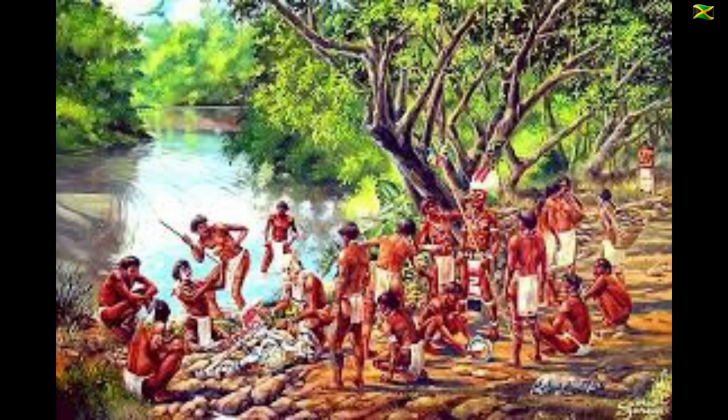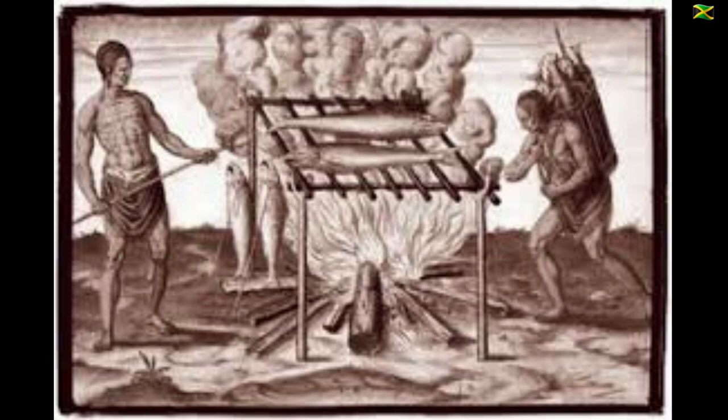One of the earliest people to live in Jamaica was the Taino, who arrived on the island around 800 CE. They settled near rivers throughout the island and had a largely fish-based diet. The Taino cooked fish and other meats such as otias, lizards, birds and turtles on wooden racks over fires which they called barbacoa. It is from the Arawakan-speaking Taino that we get the modern word barbecue.